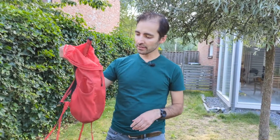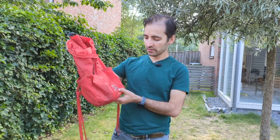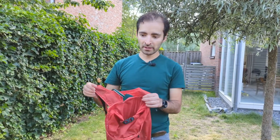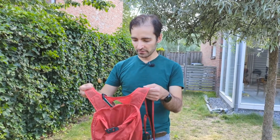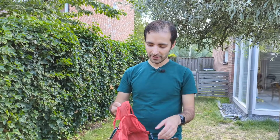Alright guys, what do you think of the Alta 21 backpack? It's by Arcadia Supplies and I will put some links in the comment section. I really like it as you can tell. Alright guys, that's it for this one — I'll see you guys in the next one!